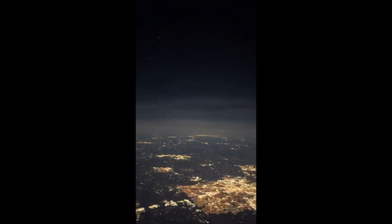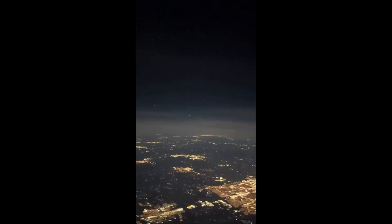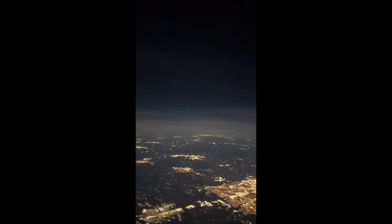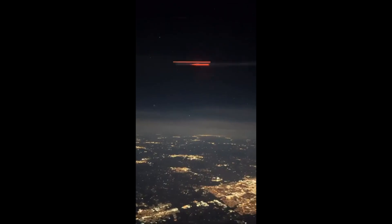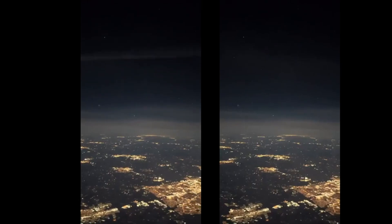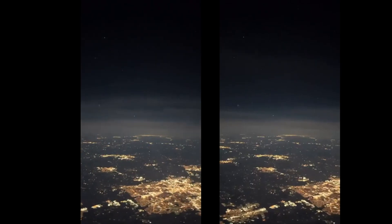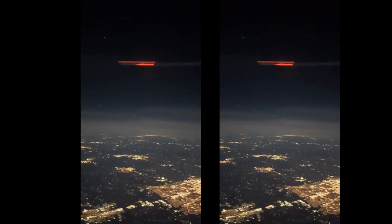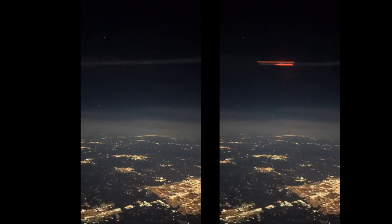This UFO video is very unusual looking. They're filming out of the plane window when suddenly a huge streak of light flies past at incredible speed. What the heck is it? People quickly noticed that the ground was moving way too fast — it's actually a time-lapse movie running about 8 times as fast as normal. So the streak of light is probably the motion-blurred lights of another plane flying in the opposite direction.